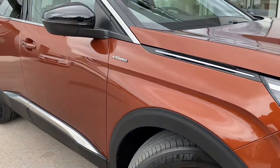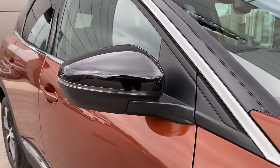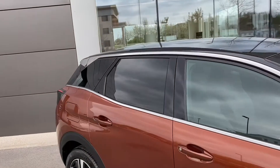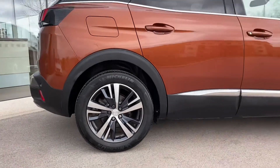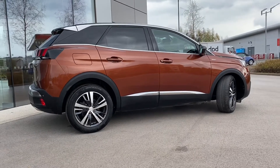Chrome lower door trim can be seen, along with relevant GT Line badging. Gloss black door mirrors are next — these also feature LED approach lights — and the vehicle is equipped with rear privacy glass, great for backseat passengers, and finished off nicely with a chrome window surround. You can see just how stunning this Peugeot 3008 is.